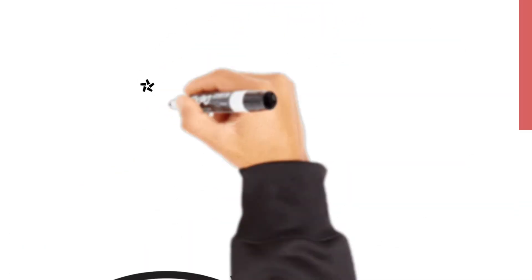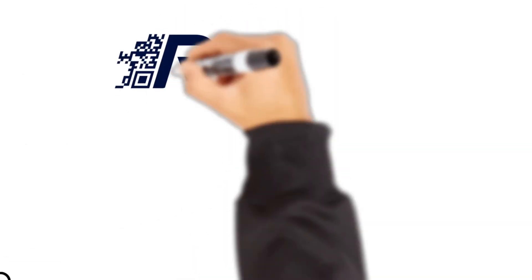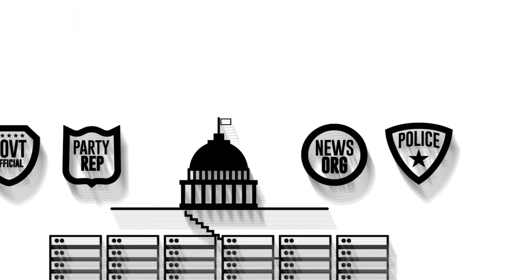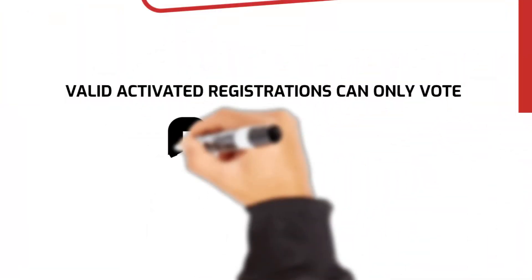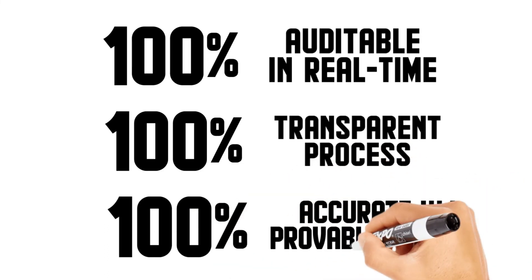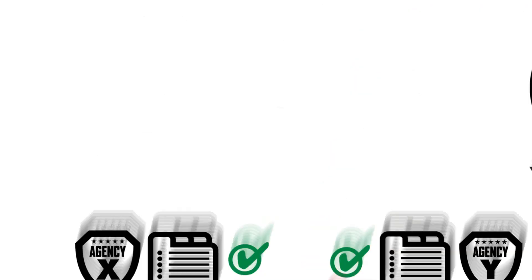And there we have it — voting that's easy, secure, and accessible. Reedy Voting offers a 100% verifiable, unbroken chain of custody from valid activation to the end of the election. Only valid, activated registrations can vote, and each can only vote once. Reedy Voting is 100% auditable in real time, offers a 100% transparent process, and is 100% accurate with mathematically provable results immediately. It's time to make our voting process trustworthy again.